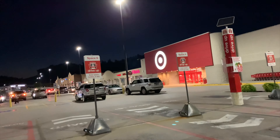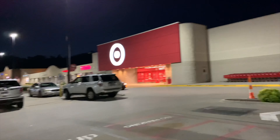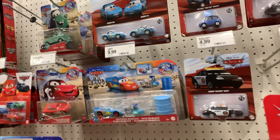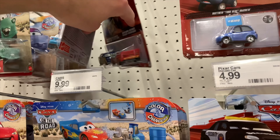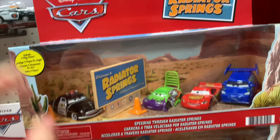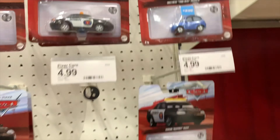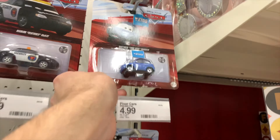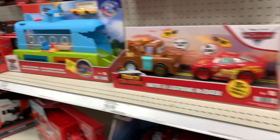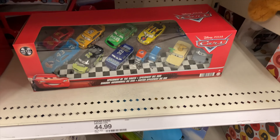Now we're at Target. I'm hoping they've restocked their two packs or even singles — preferably some singles we haven't seen at any other store yet. Target doesn't seem to have much more than last time. They still have the two packs and the Radiator Springs pack, which I still haven't picked up. I have two out of four cars in that set, so I'm not sure if I'll buy the whole pack. They also have the On the Road play set and the Speedway of the South 11-pack.